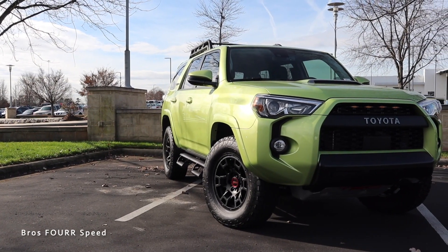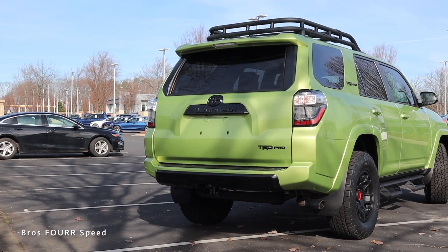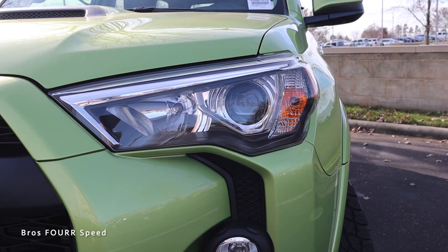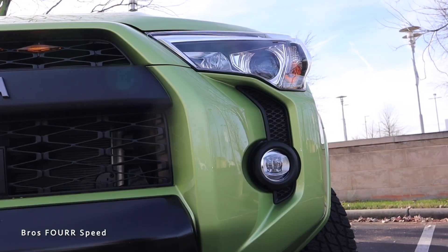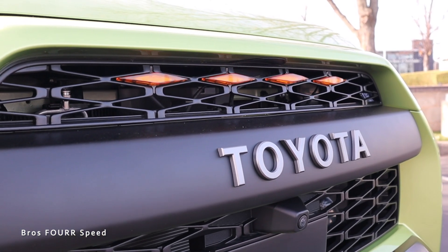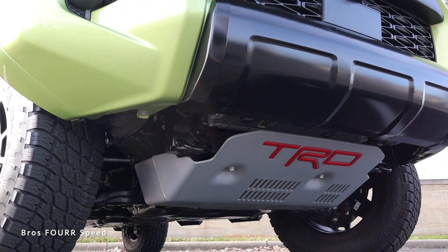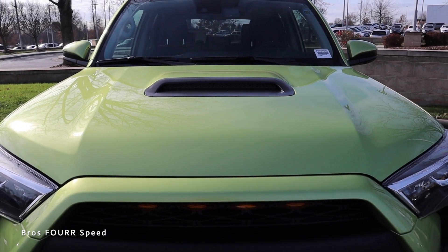Moving to the exterior design of the 2022 TRD Pro — this color really stands out in person and certainly has a bold design. You're going to see satin black trim all around to give it that off-road look. Up front you can see the LED headlights with chrome housings and black accents for a more aggressive look. They bulge outward to help give it a wider appearance. There are LED fog lights on the outer sides with black trim, and four amber lights in the upper portion of the grille with satin black throughout the mesh.